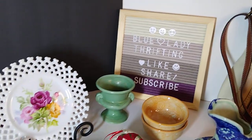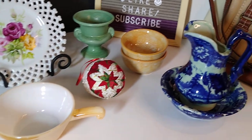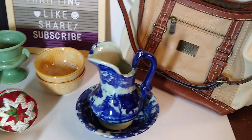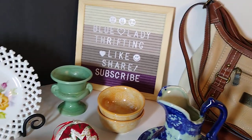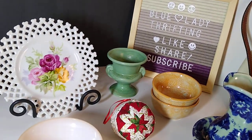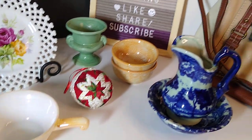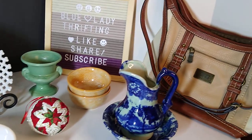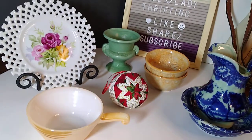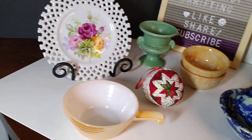Hi and welcome to my channel Blue Lady Thrifting. My name is Vanessa and today I'd like to share a 'what sold midweek' video. We have a few items here — I sell about 10 to 20 items a week, so this is seven items, not bad. Maybe we'll make up for that 10-item midweek over the weekend.